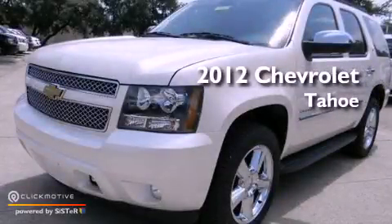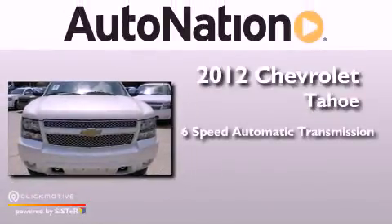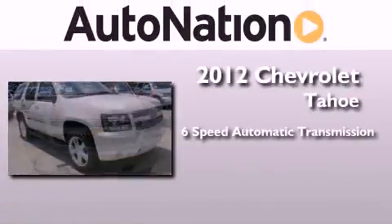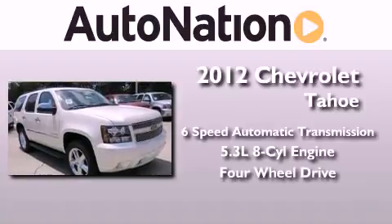This is a brand new 2012 Chevrolet Tahoe. This vehicle has seating for 7 adults, a 5.3-liter V8, and the added capability of 4-wheel drive.